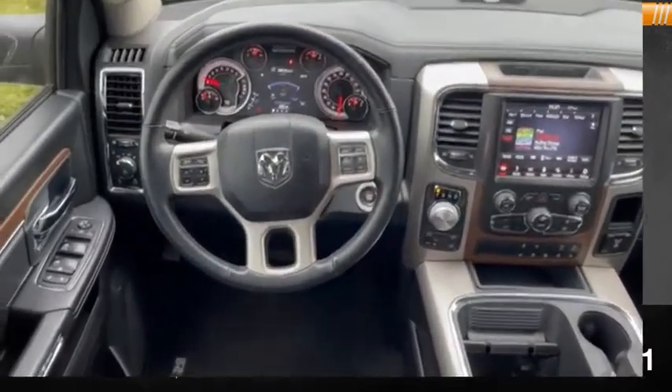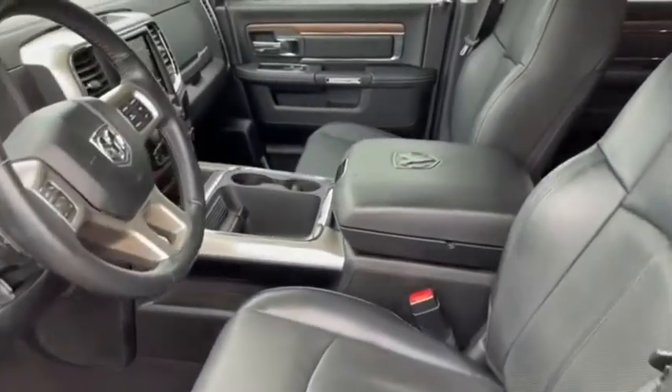Power windows. Drive away with a great deal on this vehicle. Call or stop in today.